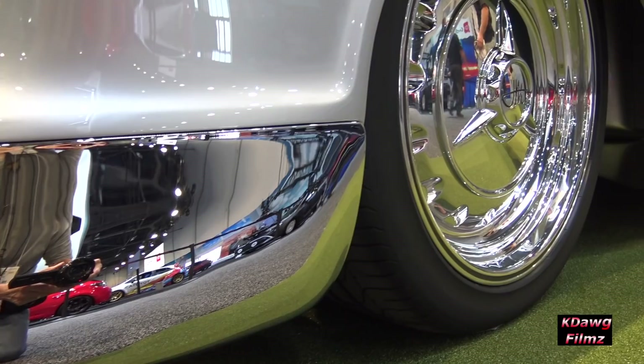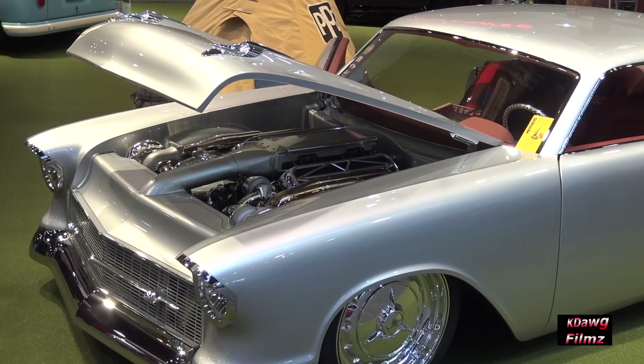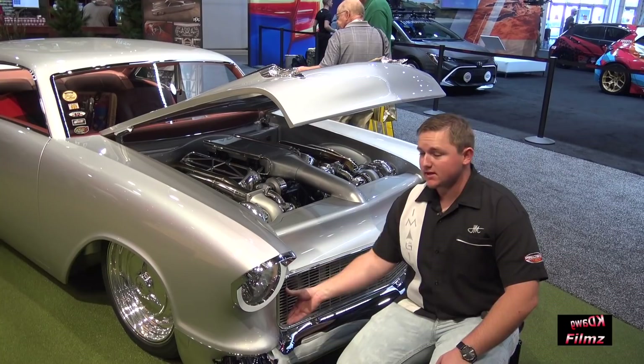The front bumper as well matches this flush-mount theory, and it just looks super clean. The color we finally ended up with is called Imagine Silver, coming after the car named Imagine. On this big block Chevy with its twin turbo, we have fresh air intakes coming from each side of the grille, in through the fender well, filtered into here.